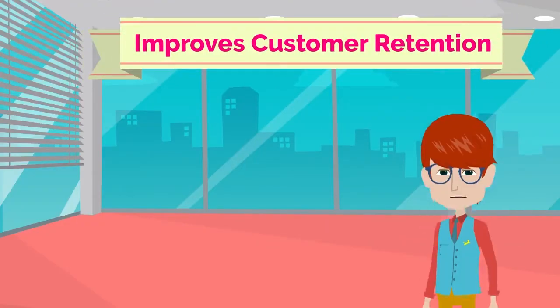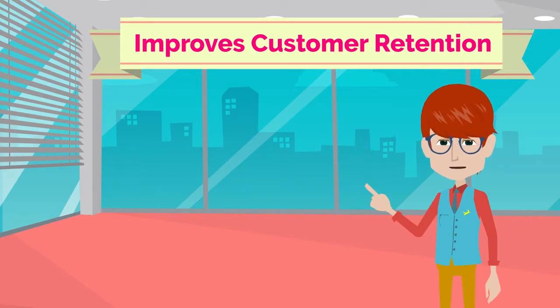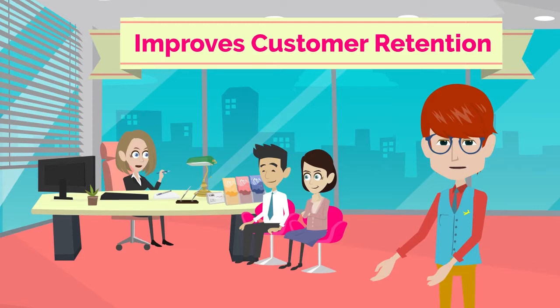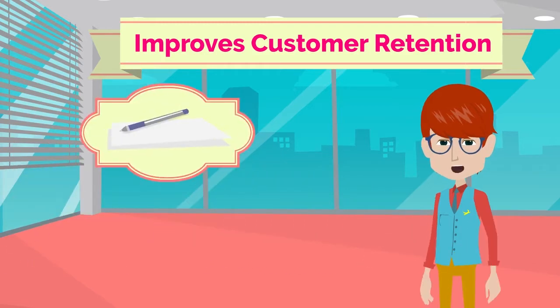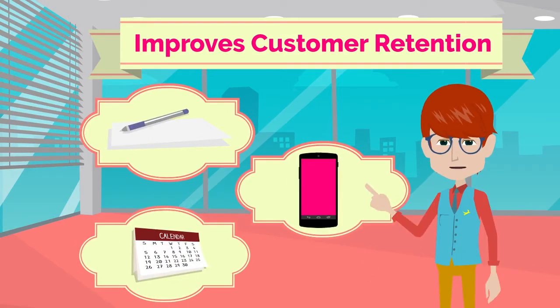Improves Customer Retention. Perhaps the greatest benefit of integrating DocuSign with Office 365 is that you can easily delight your customers by keeping business 100% digital. Integrating DocuSign with Office 365 allows you to get signatures and sign from anywhere, at any time, on any device, and signing is always free for you and your customers with DocuSign.